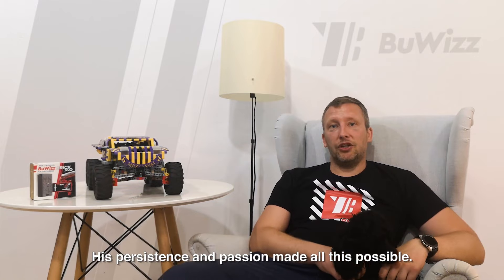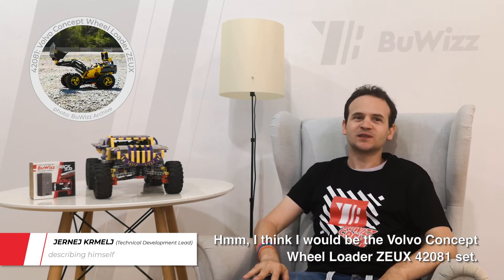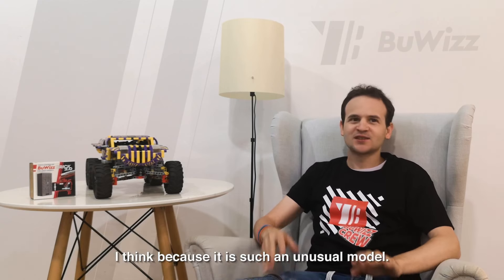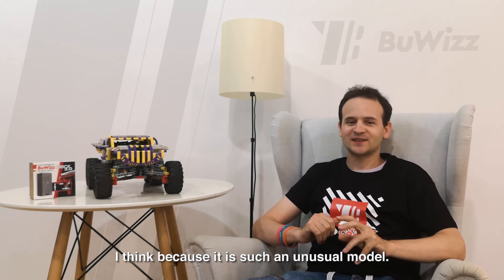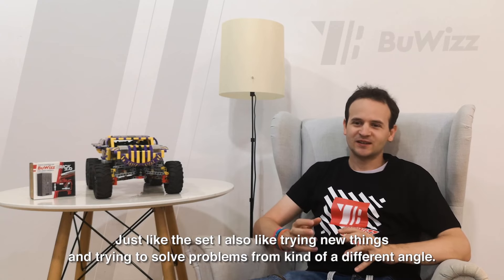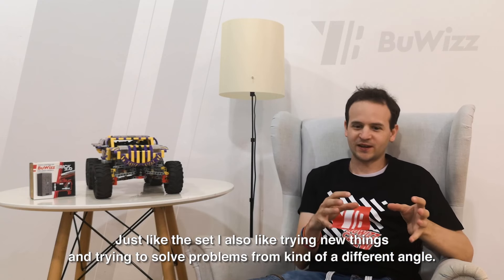Extremely smart and full of new ideas. Most of all, an engineer that knows his stuff. His persistence and passion made all this possible. I think I would be the Volvo Concept Reloader — the 42081 ZEUX set — because it's such an unusual model. Just like that set, I'm also trying new things and trying to solve problems from a different angle.